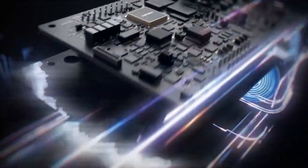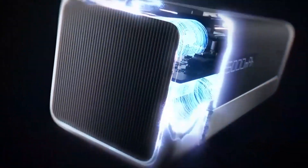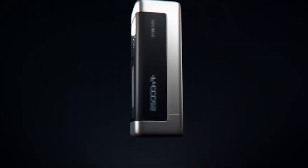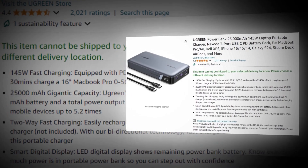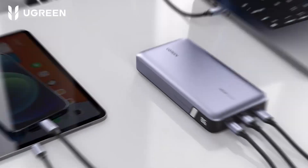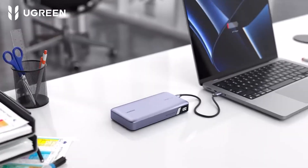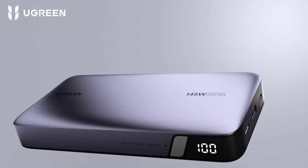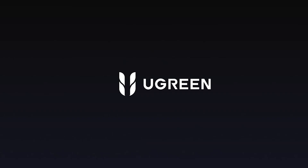Imagine never worrying about your battery life again. Whether you're gaming on your Steam Deck or listening to music on your AirPods, the Ugreen Power Bank keeps you powered up all day long. This power bank has a 4.4 rating on Amazon, so we recommend it to you. Quick charge, high capacity, and versatile compatibility make this power bank a must-have for your tech arsenal. Grab your Ugreen Power Bank today and power your adventures.